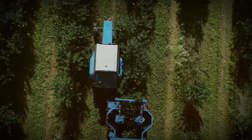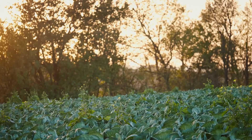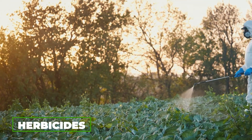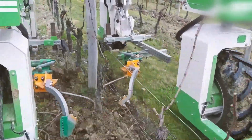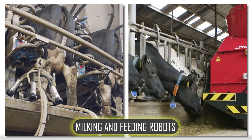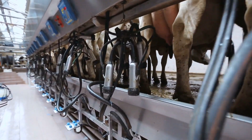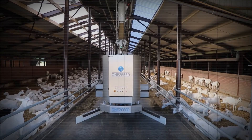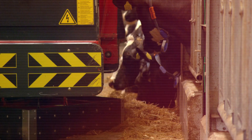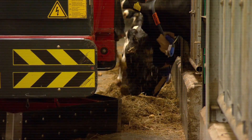Weeding robots are another game changer. These small but mighty robots roam through fields to remove weeds autonomously. By targeting only the weeds, they help reduce the use of herbicides, supporting more sustainable farming practices. On livestock farms, we have milking and feeding robots. These robotic systems make daily routines like milking cows and distributing feed more efficient, giving farmers more time to focus on herd health and management. Plus, the robots operate on schedules that maximize animal comfort.